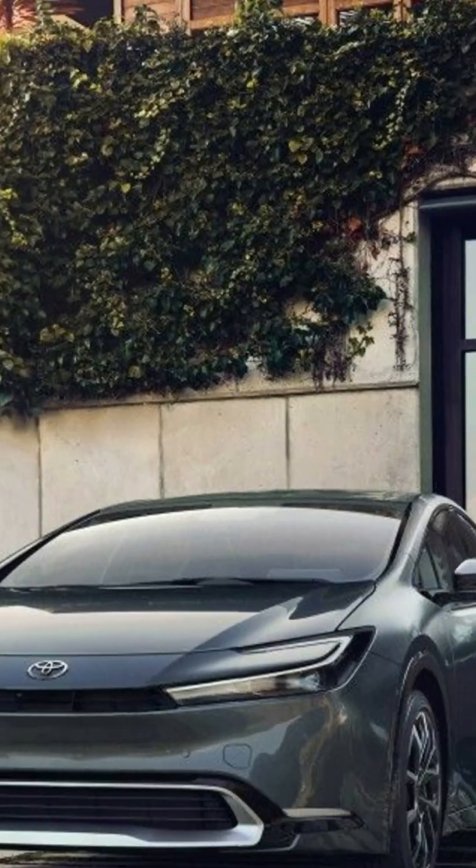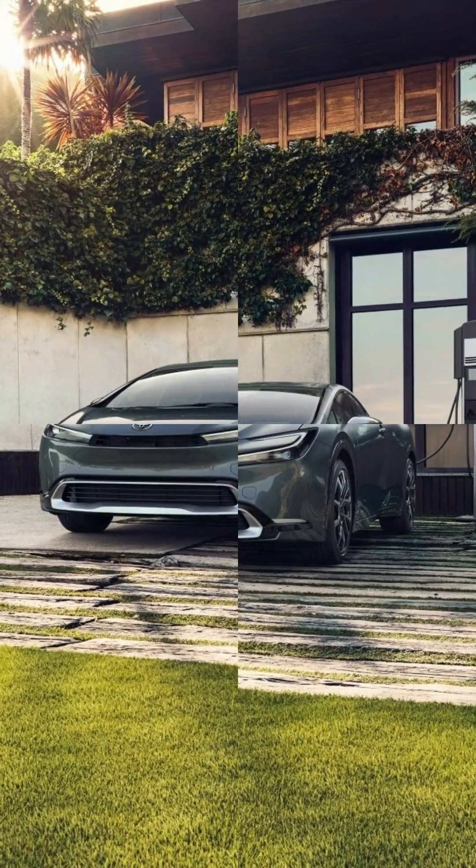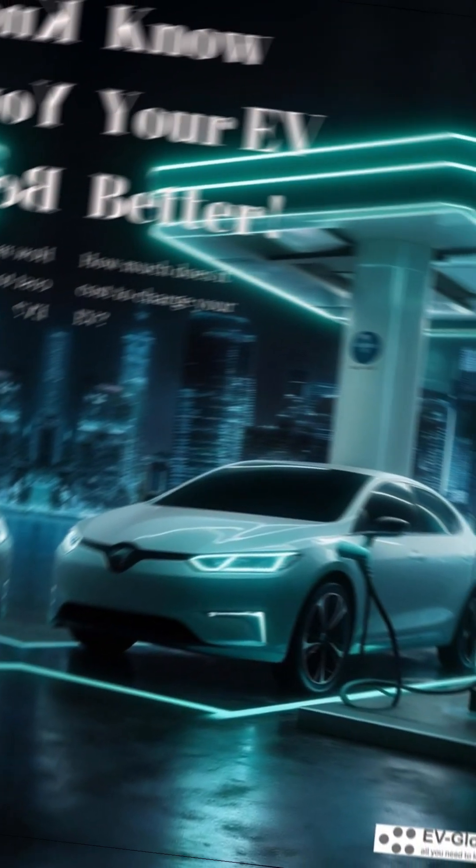What matters isn't just power — it's the charging curve. Tesla tapers off after 50%, while Hyundai holds its pace.